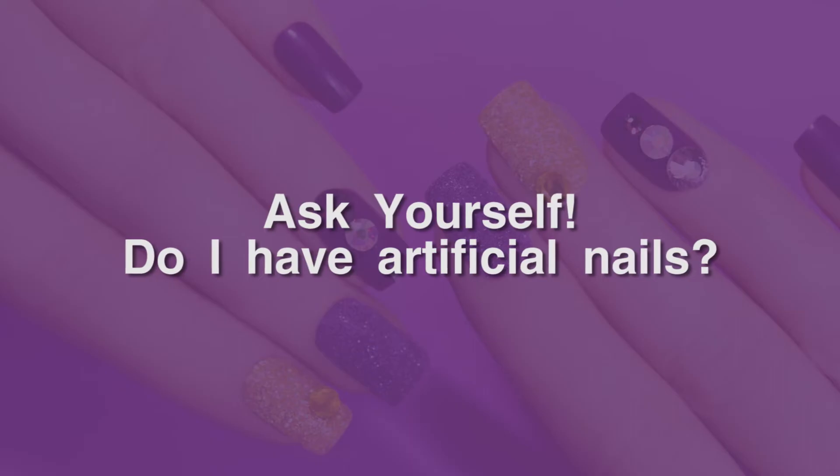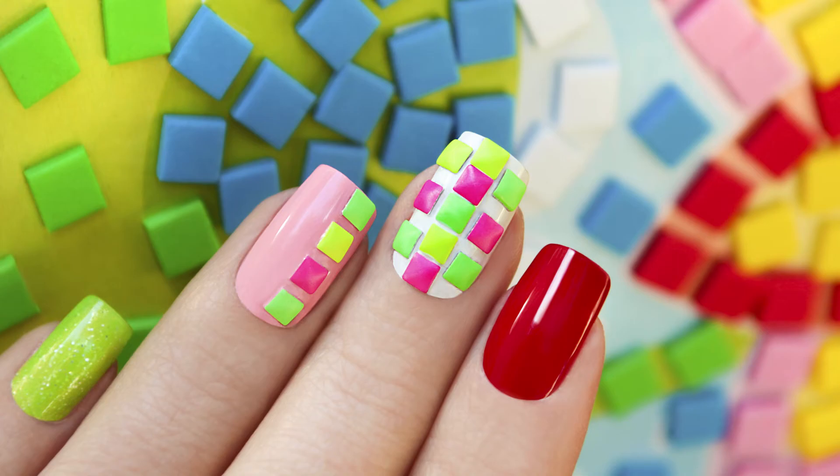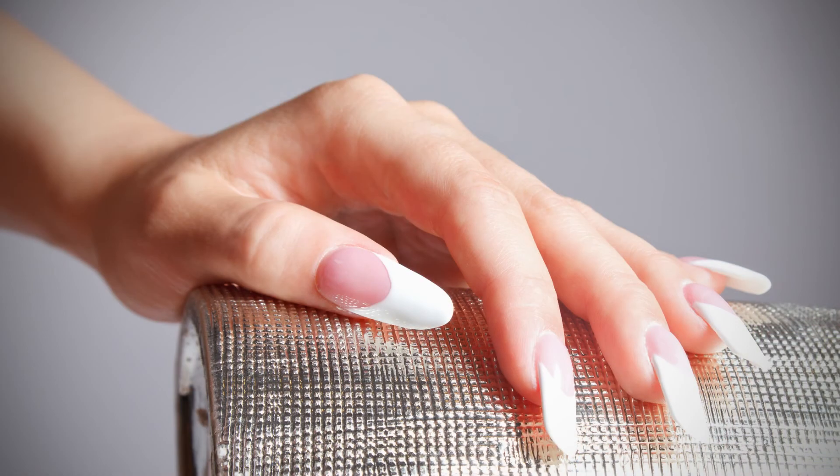Ask yourself: do I have artificial nails? It looks great when your nails are artificial, but the germs they carry are not beneficial.